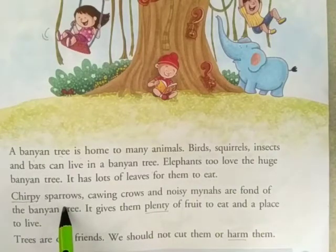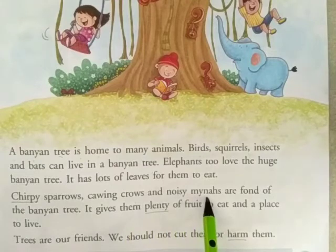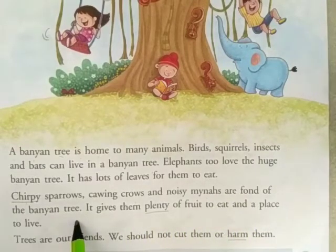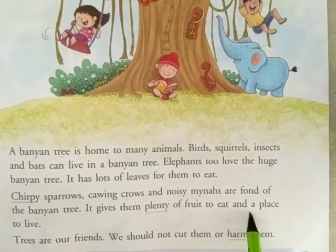Chirpy sparrows, cawing crows and noisy mynas are fond of the banyan tree. It gives them plenty of fruit to eat and a place to live. Trees are our friends. We should not cut them or harm them.